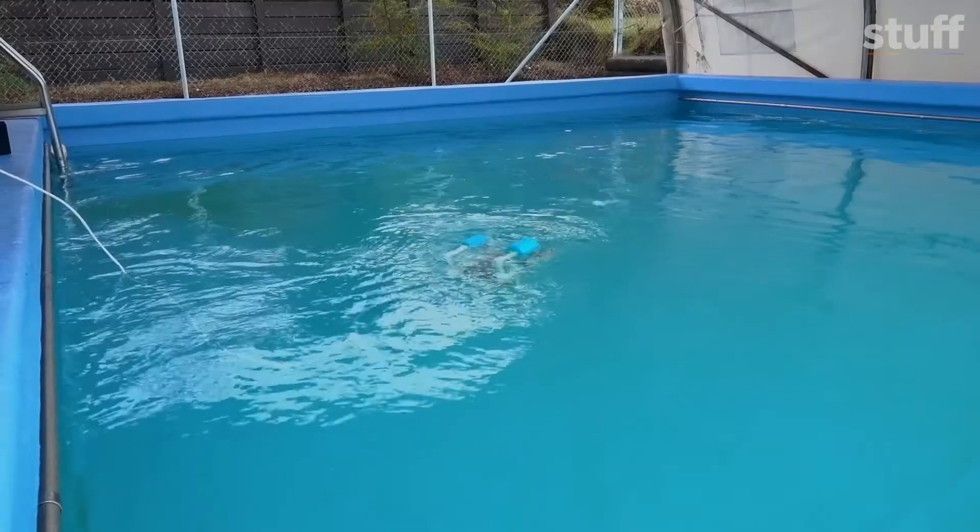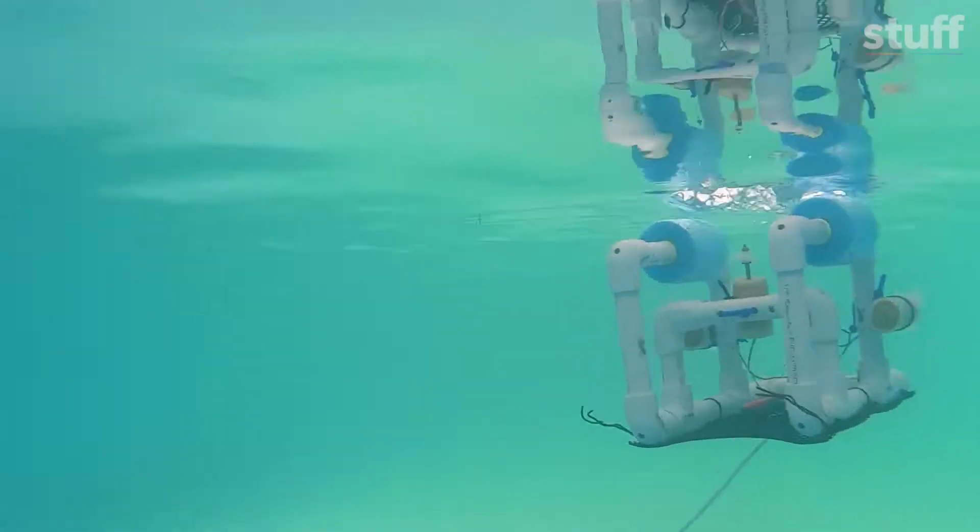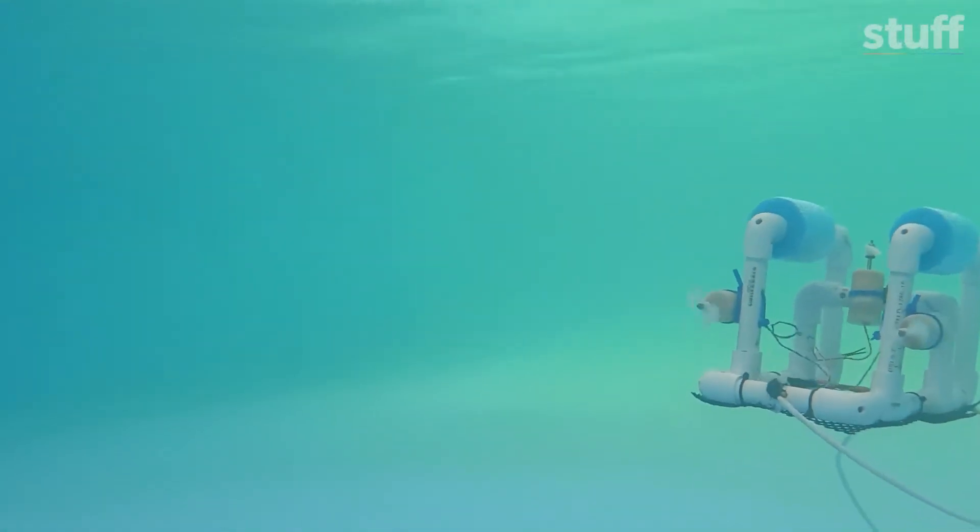What's the key to making an awesome robot? The key is actually to make it as light as possible. So what you want it to be able to do is to glide through the water.